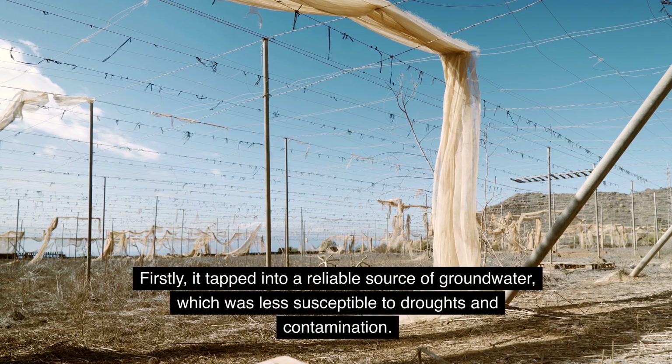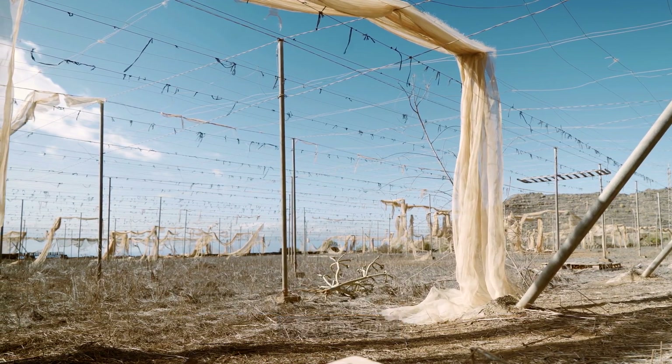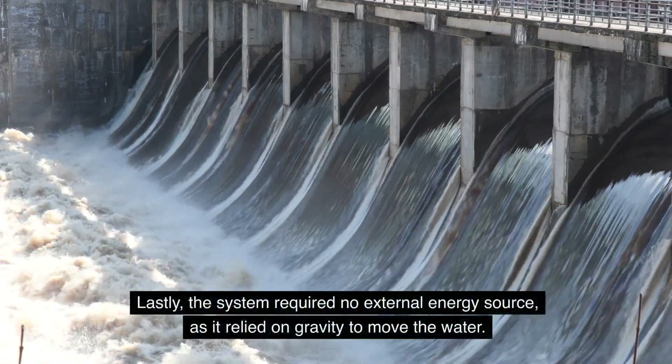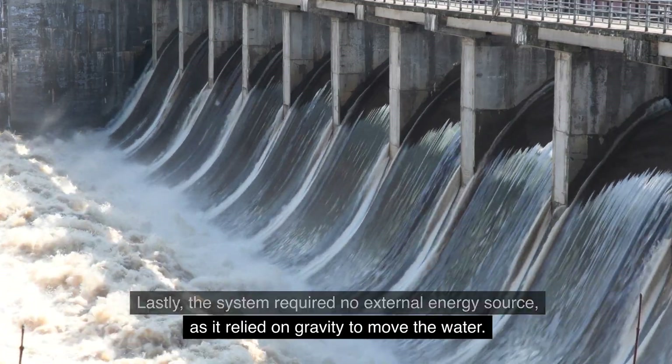The Kanat system had a number of advantages over traditional wells and surface water sources. Firstly, it tapped into a reliable source of groundwater, which was less susceptible to droughts and contamination. Secondly, the underground tunnels kept the water cool and prevented evaporation. Lastly, the system required no external energy source, as it relied on gravity to move the water.